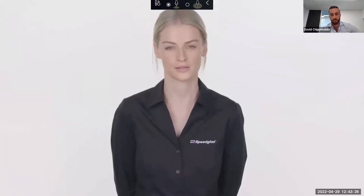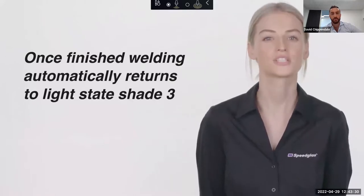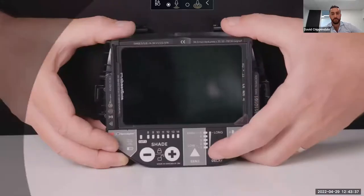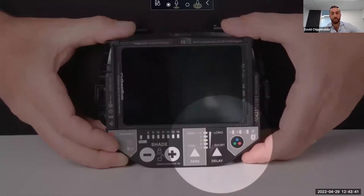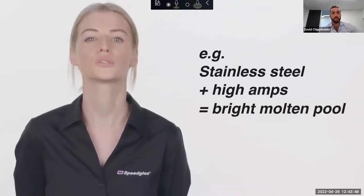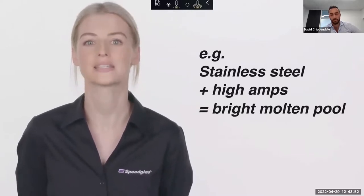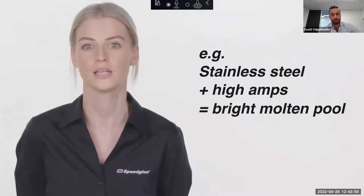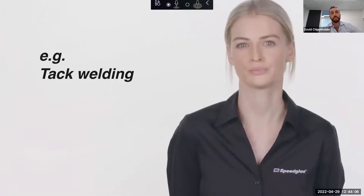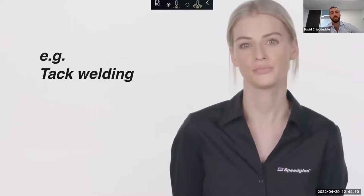Once you finish welding, the lens automatically returns to light state shade 3 for safe inspection of the weld pool. With the delay setting you can shorten or extend this delay — if you're welding stainless steel on high amps where the molten pool stays extremely bright, you'd want to extend the delay. Conversely, if you're tack welding and want the lens to return to the light state as fast as possible, you'd decrease the delay.